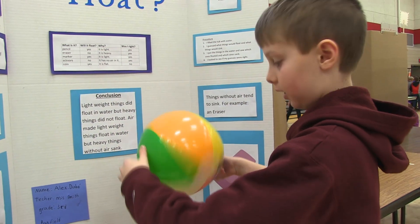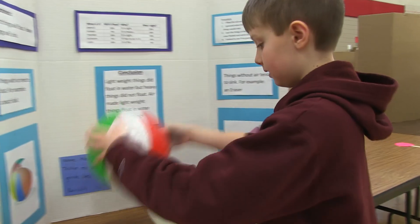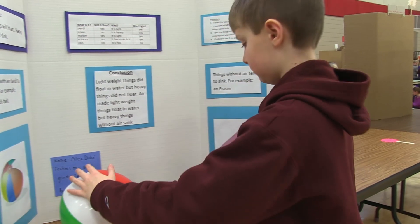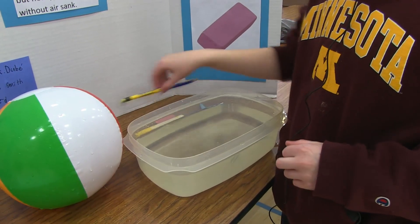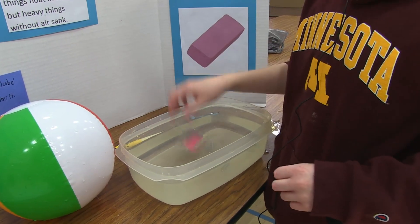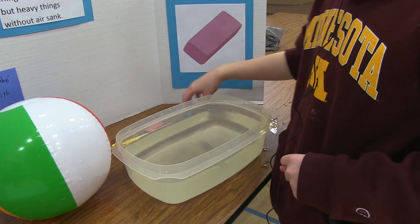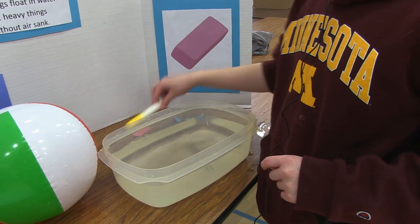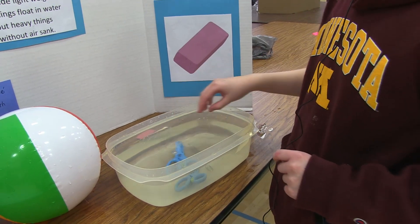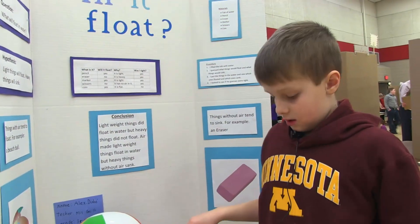Roll and float. Let's try this ball first — it floats. Next, the pencil — the pencil floats. Now for the eraser — it sank. Next the marker — it floats. Now for the scissors — it sank.